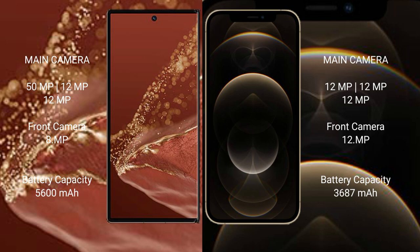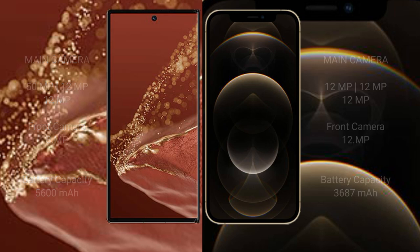The Huawei Mate XT Ultimate packs a 5600mAh battery with 66W fast charging support. The iPhone 12 Pro Max has a 3687mAh battery with 20W fast charging support.